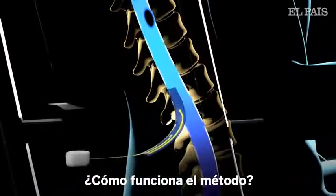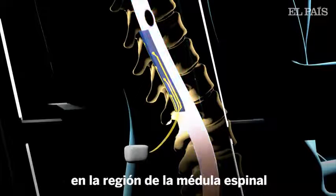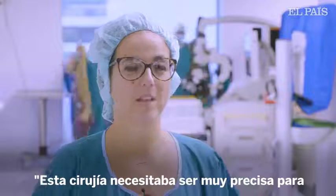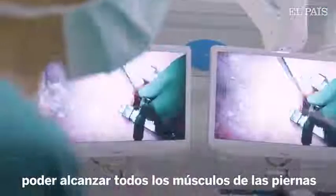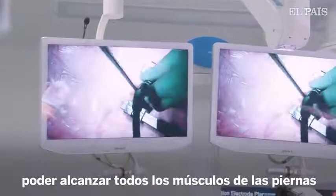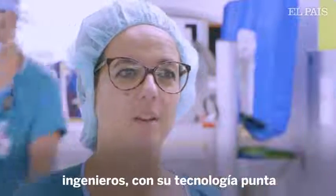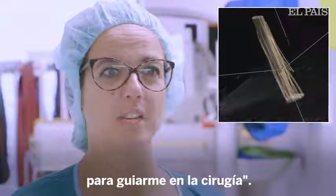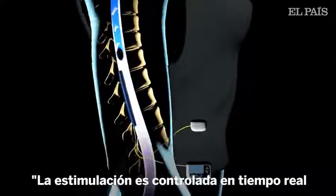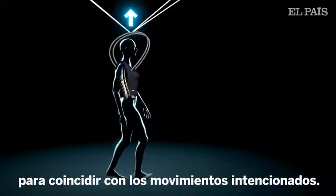So how does it work? An electrode array connected to a pulse generator is surgically implanted over the region of the spinal cord that controls leg muscles. This surgery needed to be very precise in order to target all the muscles of the legs. It was amazing to work with a team of engineers who brought cutting-edge technologies to guide the surgery. The timing of the stimulation is controlled in real time to coincide with the intended movements of the legs.